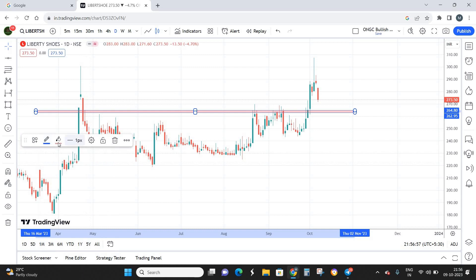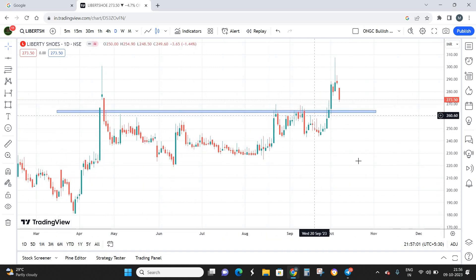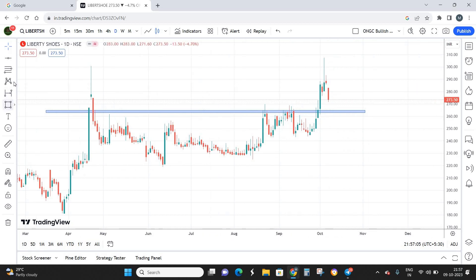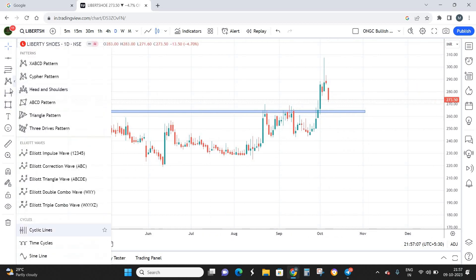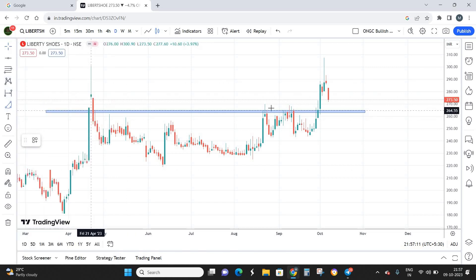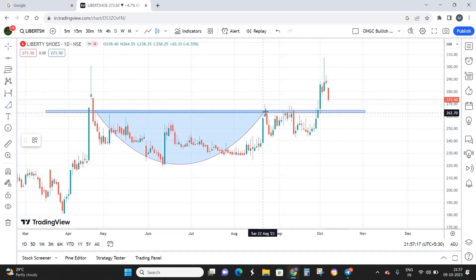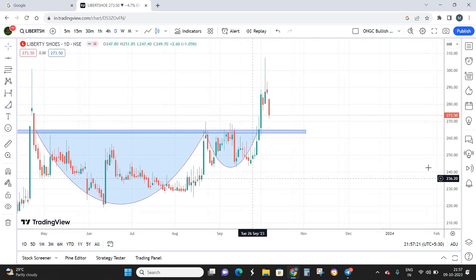The stock is now retracing, and this former resistance is going to act as a strong level of support — I'm marking that support level in blue. On this support and resistance we also have a prior pullback. But that's not the only pattern here — I also see a cup and handle pattern. This zone forms the cup, and this zone forms the handle.